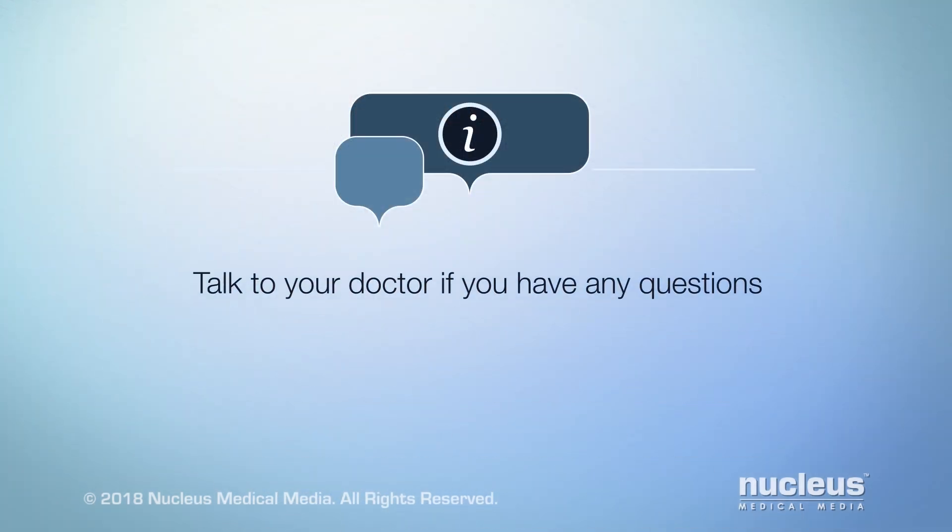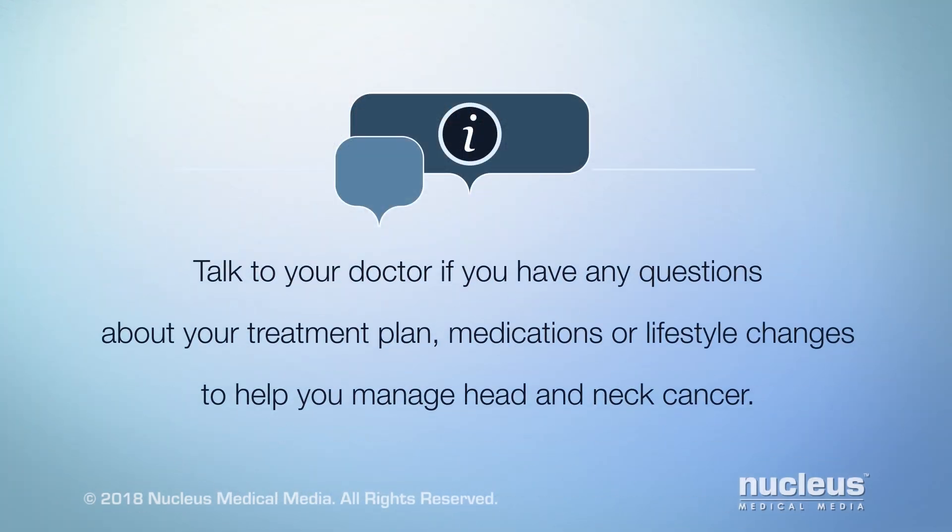Talk to your doctor if you have any questions about your treatment plan, medications, or lifestyle changes to help you manage head and neck cancer.